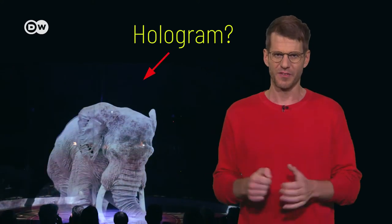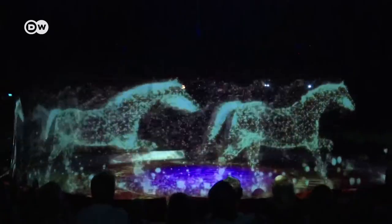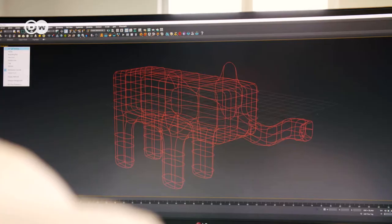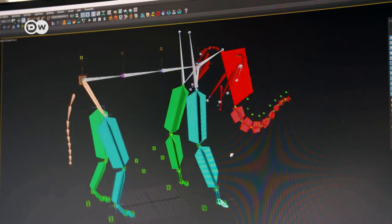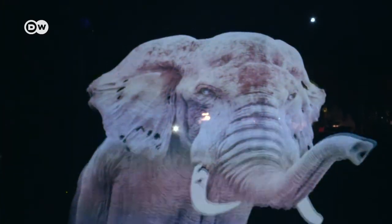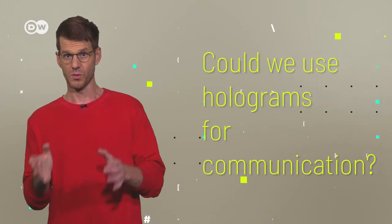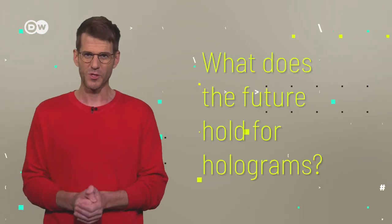Let's talk about the elephant in the room. Is it a hologram? German circus Roncalli has a new treat for its visitors: its animals are digitally rendered projections. The computer-generated bees are displayed on a thin, transparent screen. The holographic circus is a great idea — that way, wild animals are spared from being carted around in cages. But what exactly are holograms? Could we use them for communication? And what does the future hold in store for them? Let's have a look.